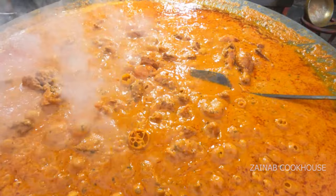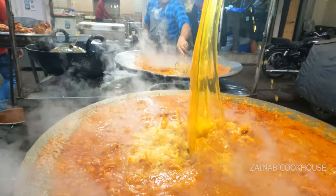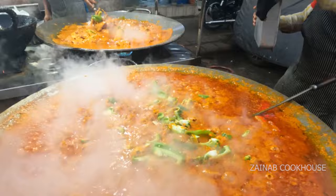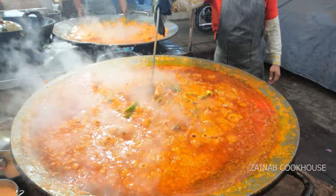Yeh bohut hi mushkil dish nahi hai, but technically aap banaoge to aapko bohut zabardast lagega aur bohut maza aayega. Chicken add karne ke baad — jaisi ki maine bataaya tha ki 50% pehle cook karna tha tandoor pe aur 50% yaha hoga — toh yeh over cook nahi hoga. Iske upar thoda oil daalna hai. Agar ghar pe yeh tawa nahi hai you can make in kadai also, not an issue. Ismein thoda sa shimla mirch jayegi — ek kilo ke liye ek chota shimla mirch. Ab yeh ho gaya aapka chicken changezi ready.